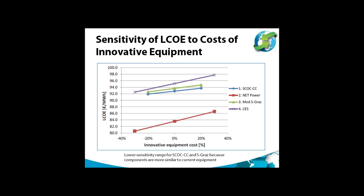Another sensitivity examined was the cost of the innovative equipment in these cycles. The costs of unusual equipment items are to some extent uncertain. The sensitivities of LCOE to innovative equipment cost are relatively modest — for example, increasing the cost of innovative equipment in the NetPower cycle by 30% gives an LCOE increase of only about 3 euros per megawatt hour. The impact is even less significant in the other cycles, which don't include as much unusual equipment.